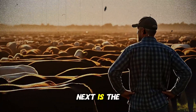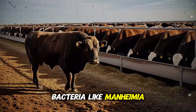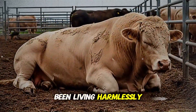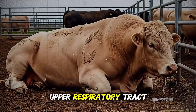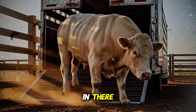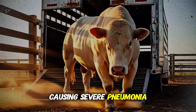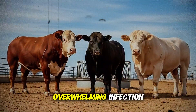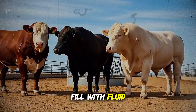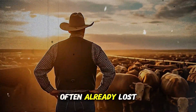And what comes next is the second wave, the bacterial invasion. Bacteria like Mannheimia haemolytica or Pasteurella multocida, which might have been living harmlessly in the animal's upper respiratory tract, now have a wide open door to the lungs. Once they get in there, they multiply with explosive speed, causing severe pneumonia, tissue damage, and overwhelming infection. The animal's lungs literally begin to fill with fluid and decay. At this point, the battle is often already lost.